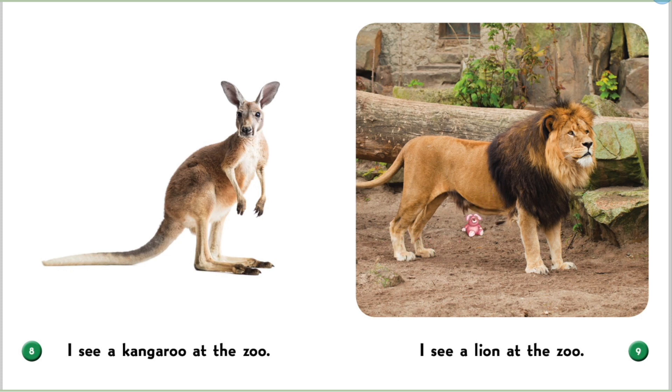I see a lion at the zoo. This lion has a mane and is the king of the jungle.